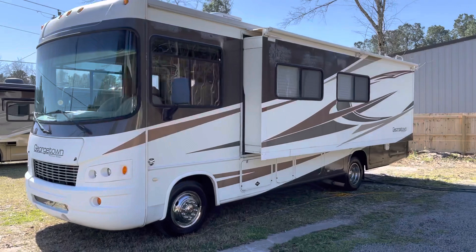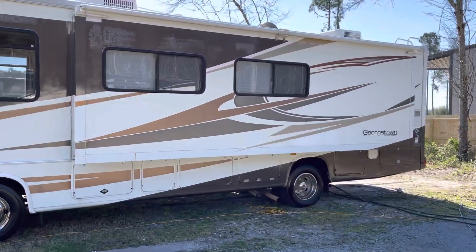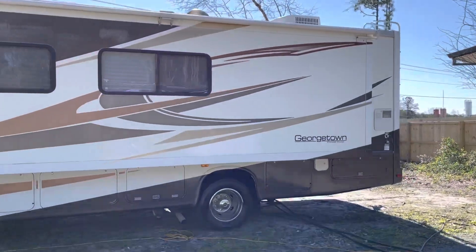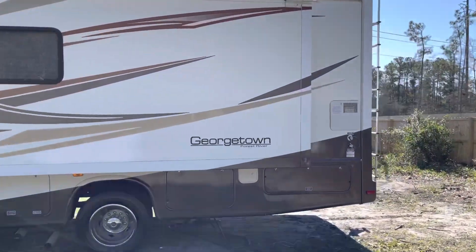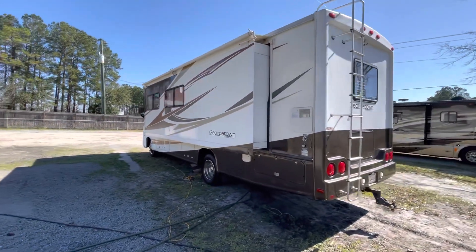The interior is super, super clean. The exterior looks okay, but there are a couple of issues of note that I will go over after we continue to go around the outside.